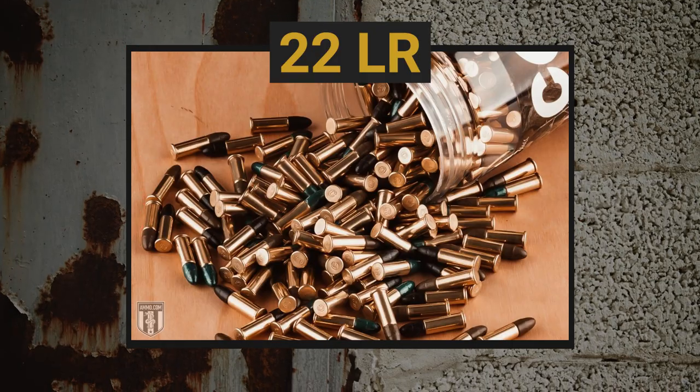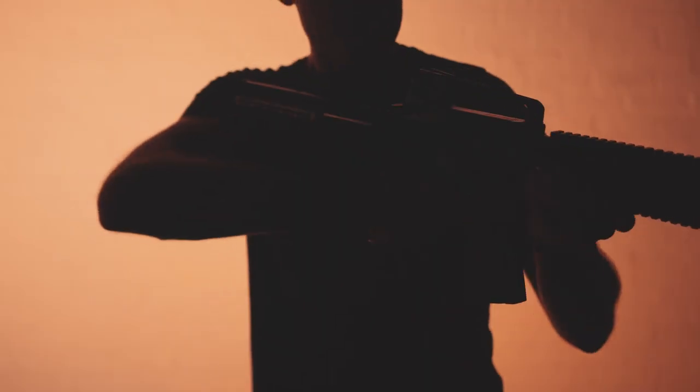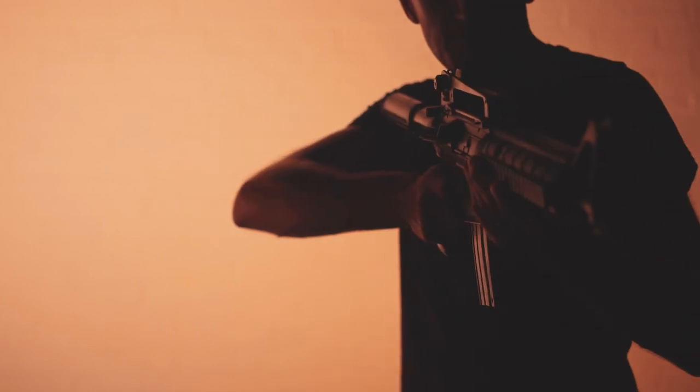Let's start off with perhaps the most popular cartridge on the planet, the 22 long rifle. No perhaps needed here — it is the most popular round in the world. The 22 long rifle is an amazing little cartridge. Maybe not the best for self-defense, but great for training. You don't even need a barrel change, which is spectacular.